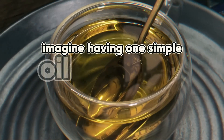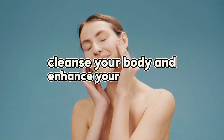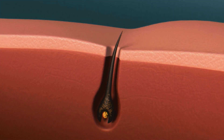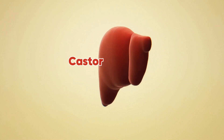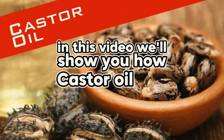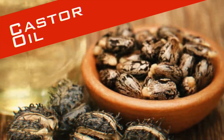Imagine having one simple oil that can boost your beauty, cleanse your body, and enhance your well-being. From radiant skin to stronger hair and a healthier liver and lymphatic system, castor oil is your go-to solution. In this video, we'll show you how castor oil can improve your beauty and health in these four key areas. Let's get started.